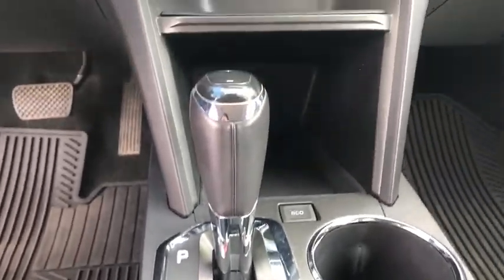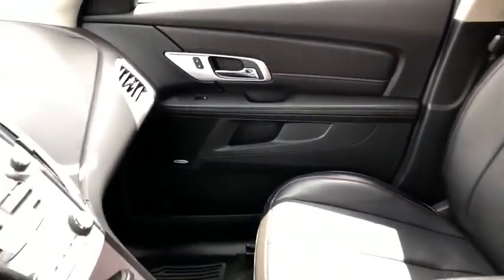Climate control. Wouldn't you look great in this vehicle? Stop in today and see for yourself.